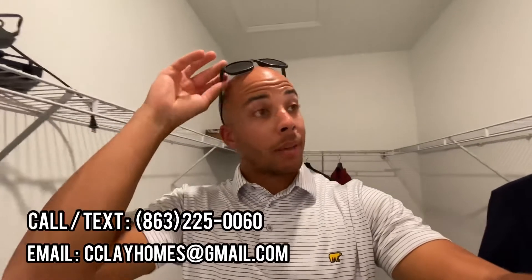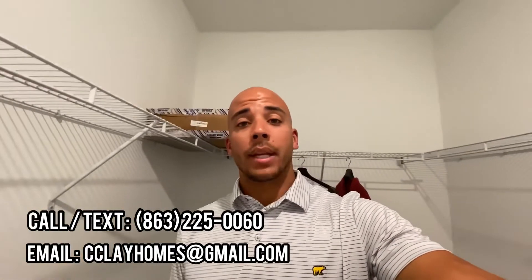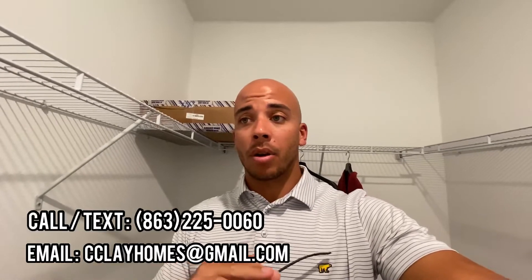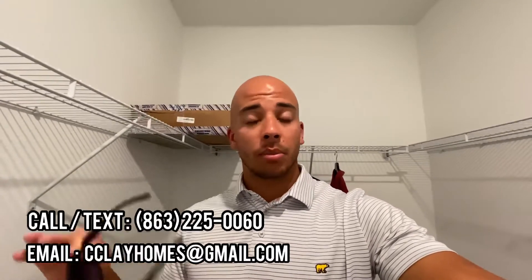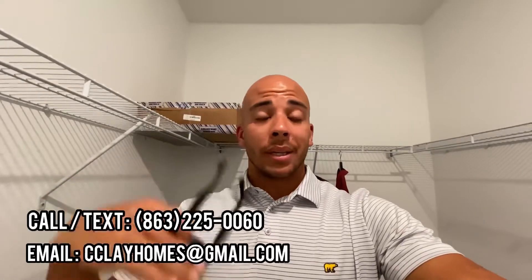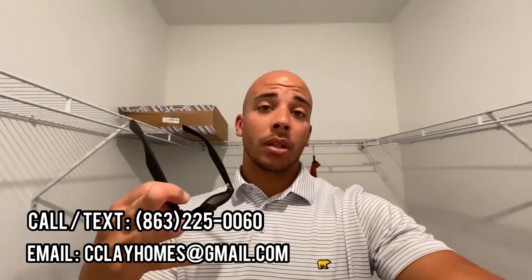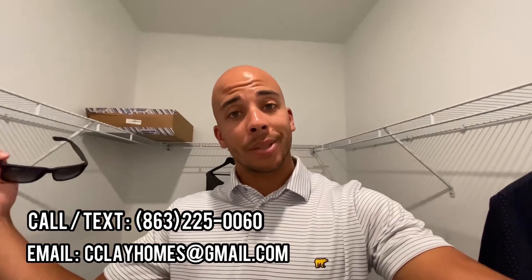So there you have it. As always, if you're looking to buy or sell in the state of Florida, especially with new construction, I have all of the relationships with the builder, so you can always reach out to me. I'll leave the number in the description or on the screen, along with an email. If you're a client looking at this right now, hope you love it — let me know what you think. Talk to you later.